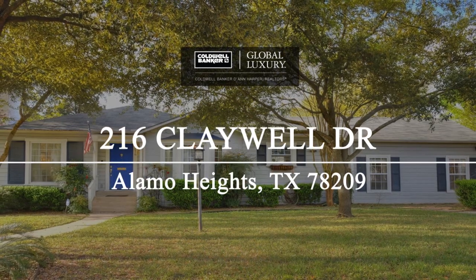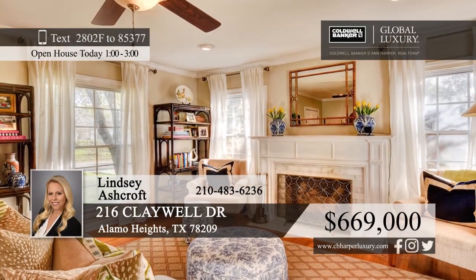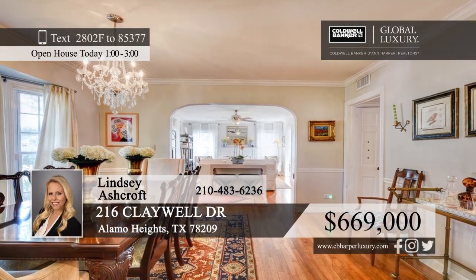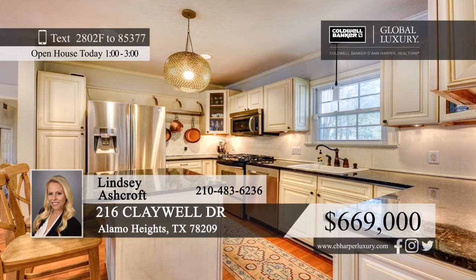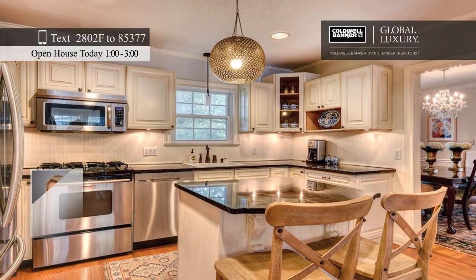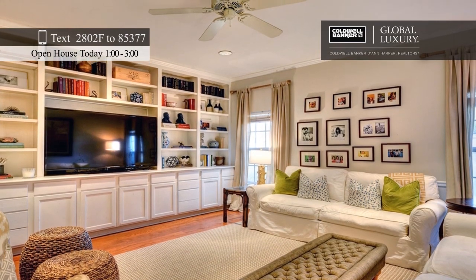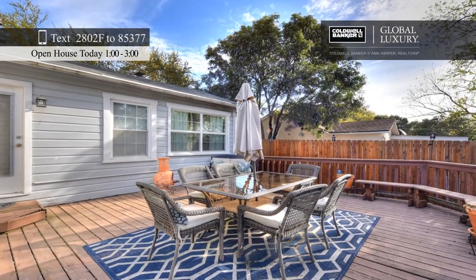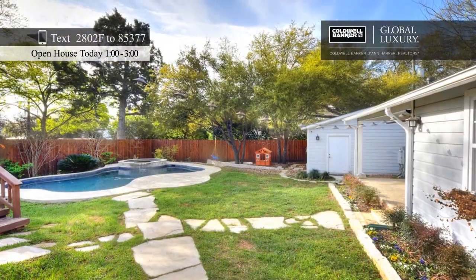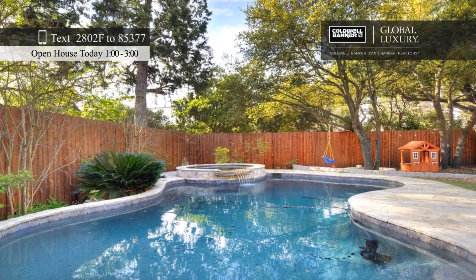Step inside this charming home and enjoy single-story perfection in the heart of Alamo Heights. The open floor plan features four bedrooms, two living areas, a formal dining room, and a gorgeous island kitchen with a large eat-in breakfast area that opens to the backyard. Just imagine spending warm summer afternoons in your private oasis that includes a top-of-the-line Keith Czar's pool. There's also a two-car detached garage. Lindsay Ashcroft would love to give you a private tour, so give her a call today.